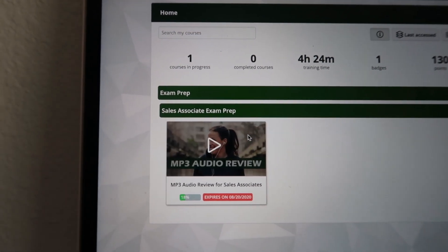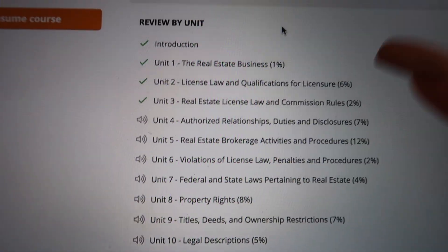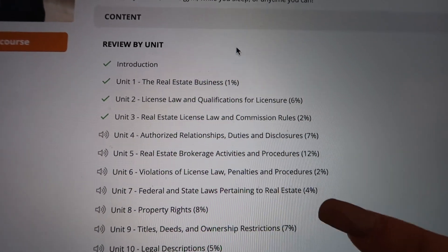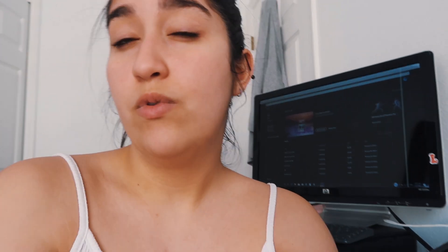Right now I'm focusing on going back through the units and taking all the unit exams until I get 100. I actually purchased the audio review of the course — basically the audio version of the lessons — and I feel like it has more information than what's in the actual online course. I'm really glad I bought it because ever since doing those audio lessons, I've been able to get 100 on the unit exams without even looking at my notes. I guess I learn better via audio.